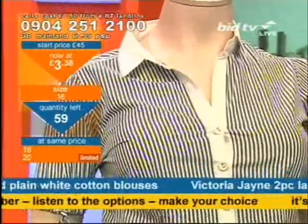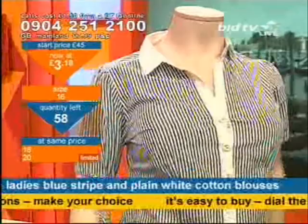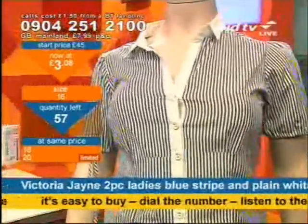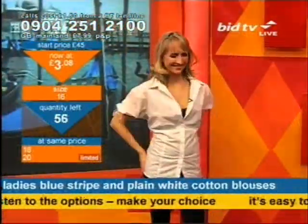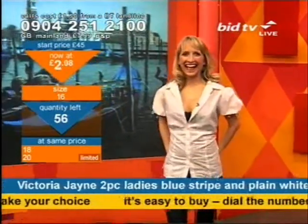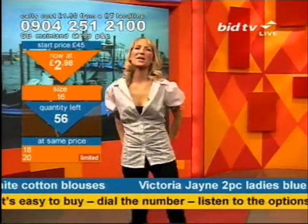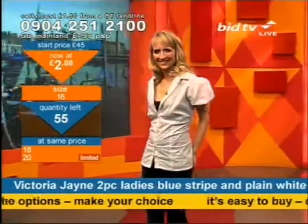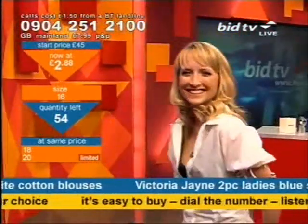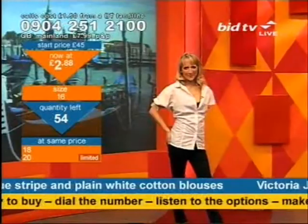We're on the way — the Birkenstocks are coming up. Size 20 now limited. Size 16 only 58, 57 left — and they're going for your summer holidays. Two of these, for everyday wear. The price is now around £2.98. If you want to look the part, Victoria Jane gives you the prices to look the part each and every day. Birkenstocks also on the way — two great names, two great styles for not a lot of money.